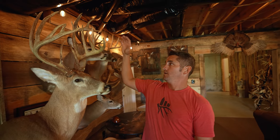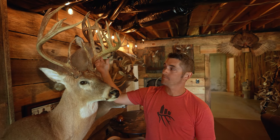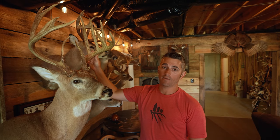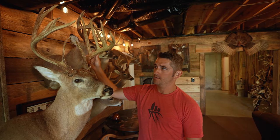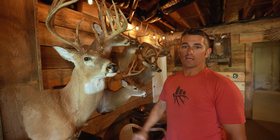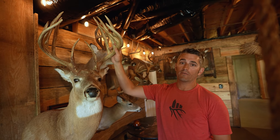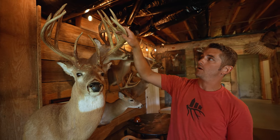My third Boone and Crockett right here. Everybody said after the state record, 'You're never going to kill a deer that big again,' and I said you never know. This deer has 13-inch G2s — he's a typical 192 and 5/8, netted 175 and 6/8 in the book. Public land Illinois, absolute giant. I never would have killed this deer if I hadn't called him in.